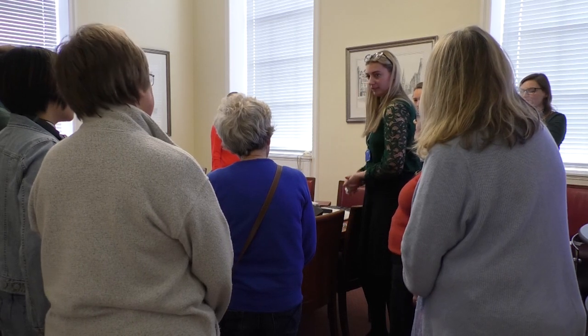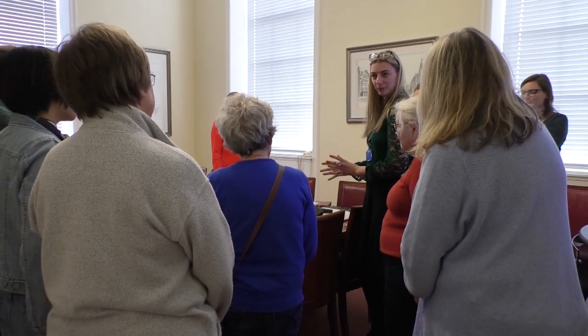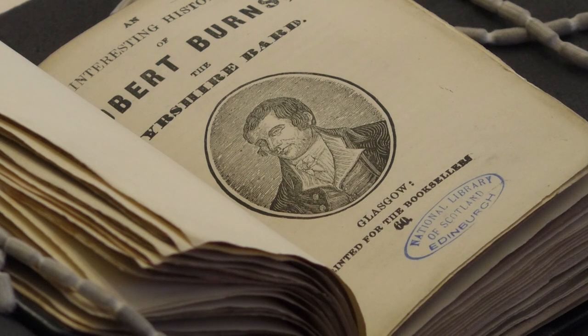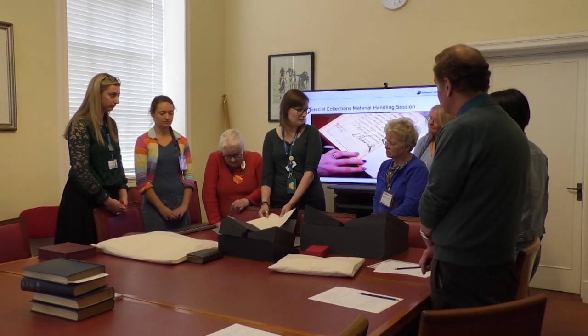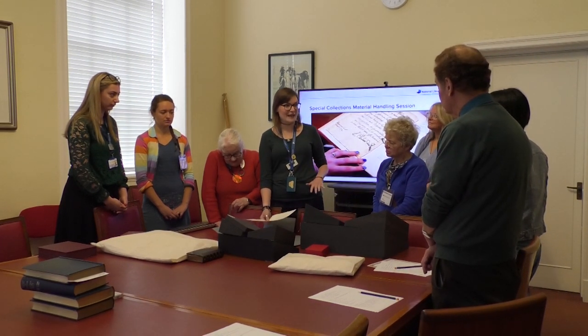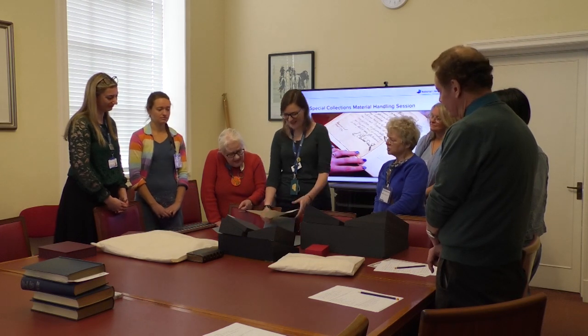The National Library of Scotland holds a vast archive of treasured texts, many of which are harnessed for its regularly evolving exhibitions. But what of those that remain largely boxed up? Staff at Special Collections today took a session on how the public can access the archives, as long as due care is taken.